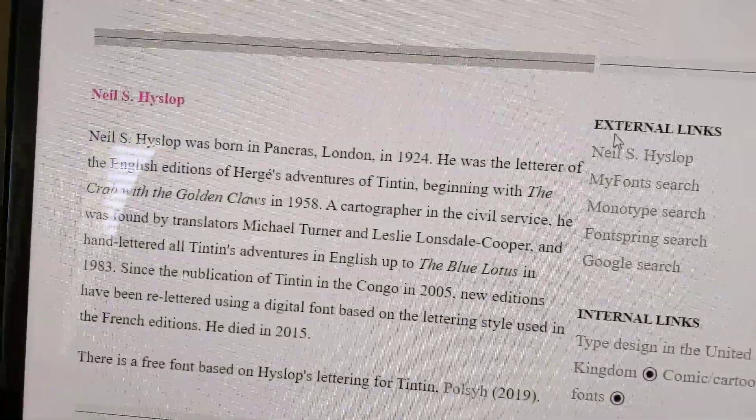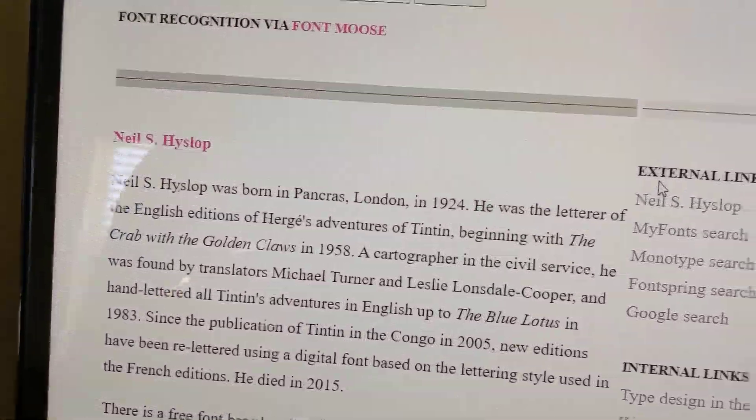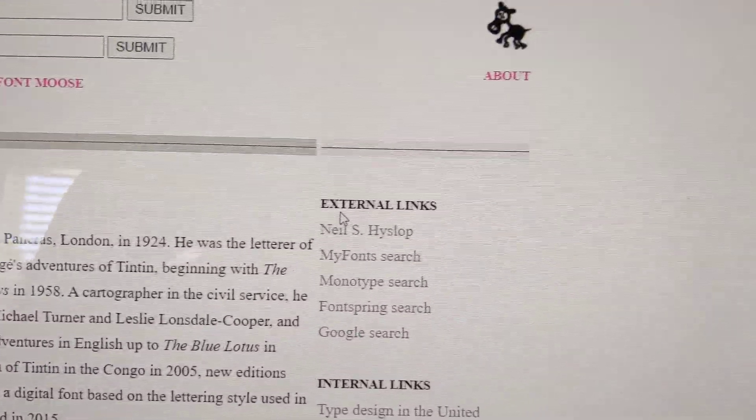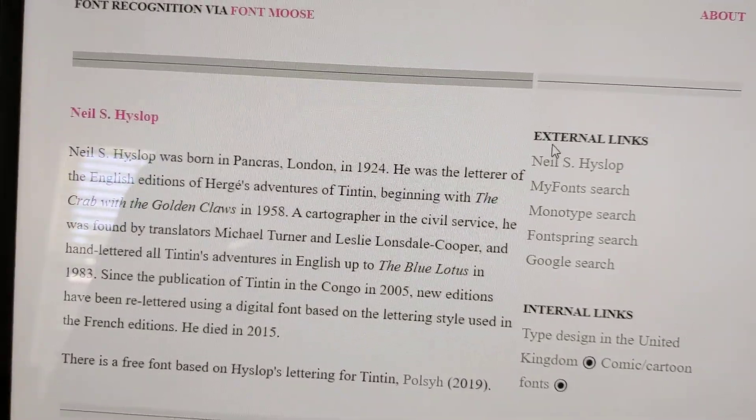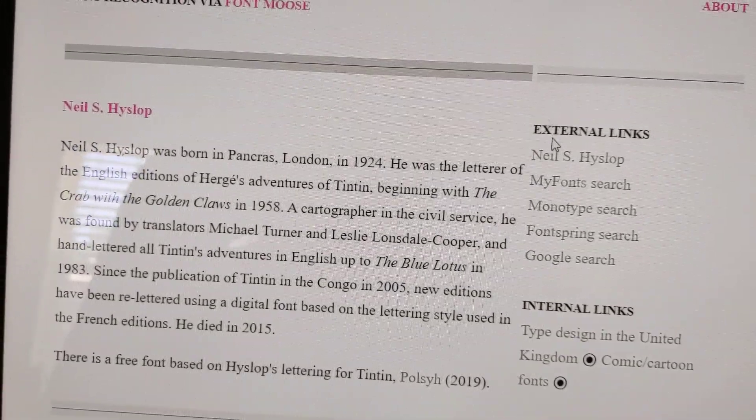I'm going through a little bit of history of the Tintin comic book. This is yet another Tintin comic book video from the computer channel, hosted by me.